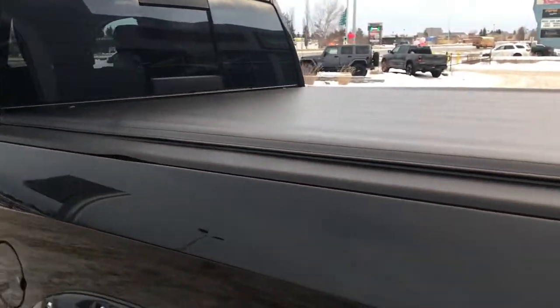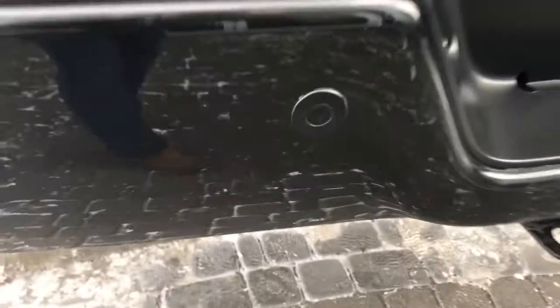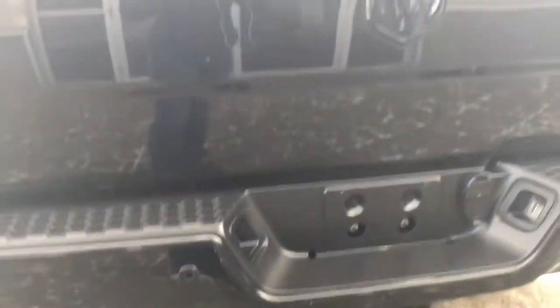You have your soft rolling tonneau cover. Coming around the back, those parking sensors — those little circles in the bumper — are going to let you know if you're getting a little too close to anything.